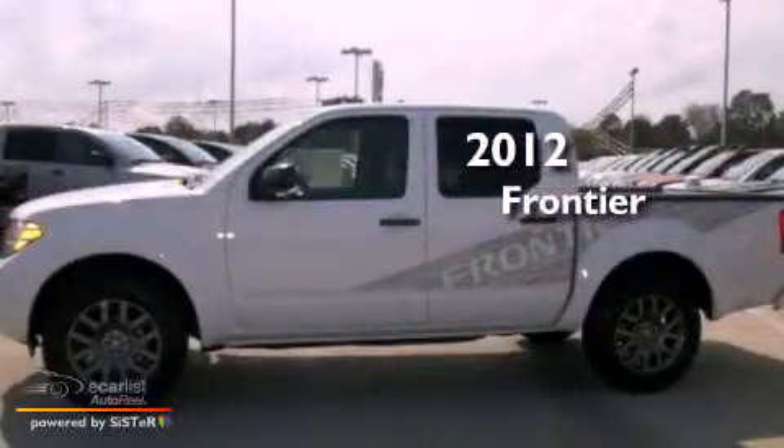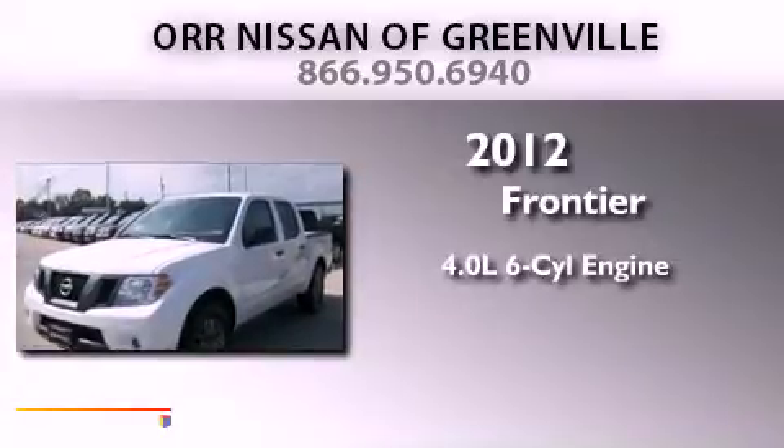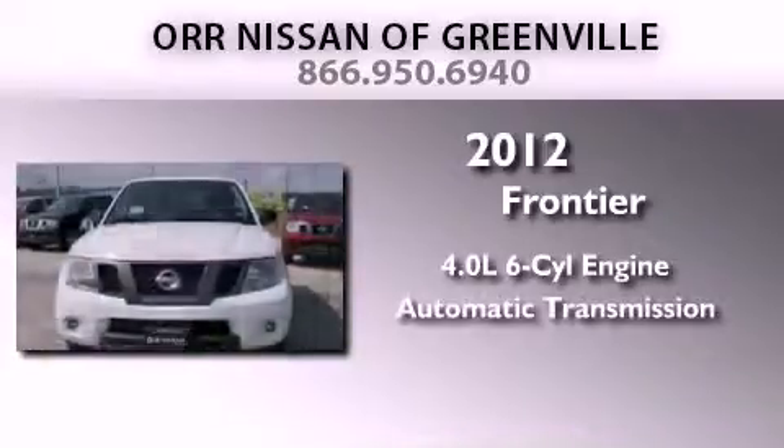This is a brand new 2012 Nissan Frontier. It has a 4.0-liter six-cylinder engine and an automatic transmission.